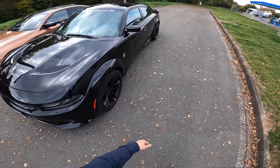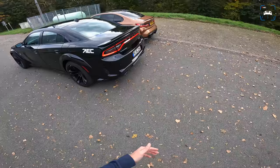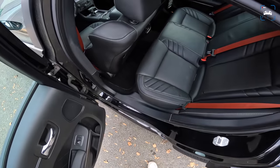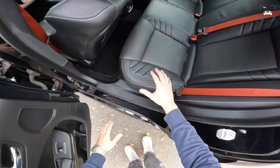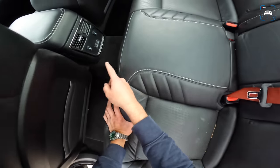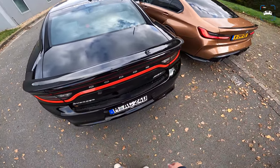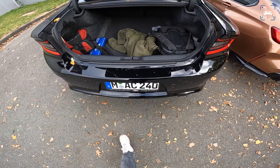I really prefer the Charger Hellcat over the Challenger Hellcat — the Challenger being the two-door coupe. The Charger is a lot more practical. The rear space is really generous and they even have heated seats in the back. That's so convenient — always the case with American cars. They have a lot of practical values and this boot space is just immense.